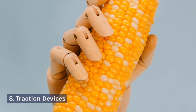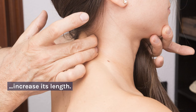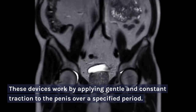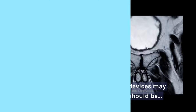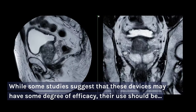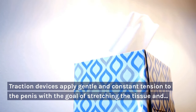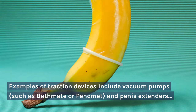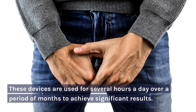3. Traction Devices. Traction devices, such as vacuum pumps or penis extenders, are used to stretch the penile tissue and increase its length. These devices work by applying gentle and constant traction to the penis over a specified period. While some studies suggest that these devices may have some degree of efficacy, their use should be supervised by a healthcare professional. Examples of traction devices include vacuum pumps such as Bathmate or Penomet, and penis extenders such as SizeGenetics or Phallosan Forte. These devices are used for several hours a day over a period of months to achieve significant results.